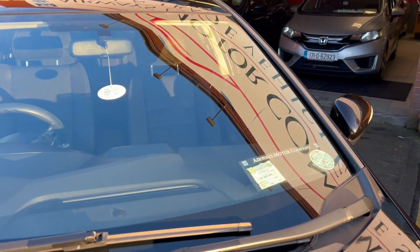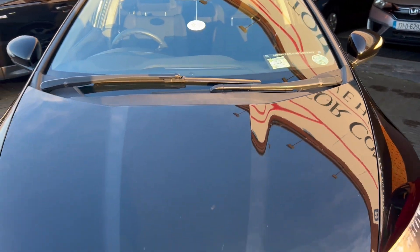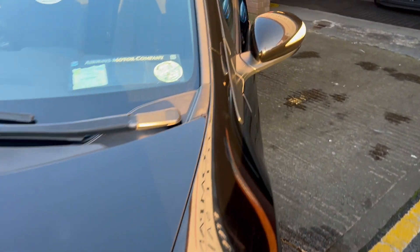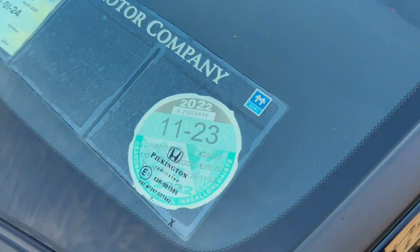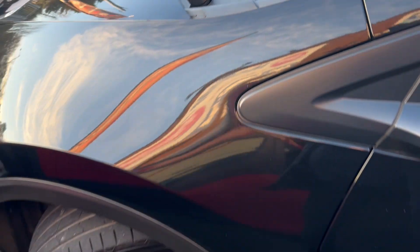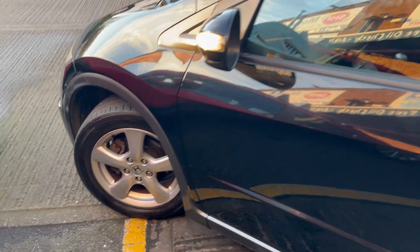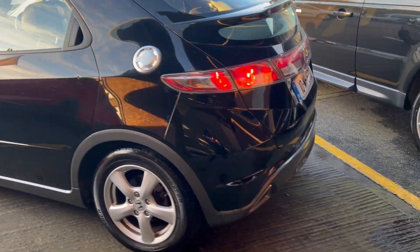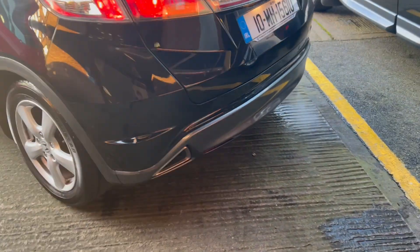2010 Honda Civic, automatic petrol, in lovely black metallic. £280 road tax for the year, multi-spoke alloy wheels, 5-door hatchback — a lovely clean car for its age.